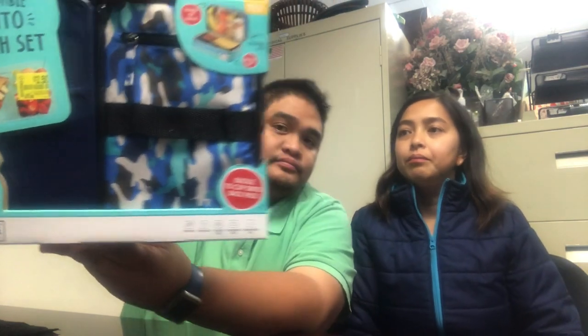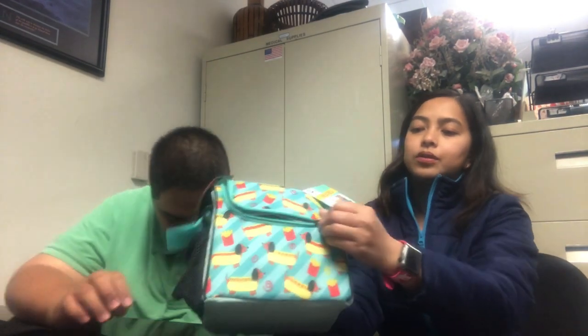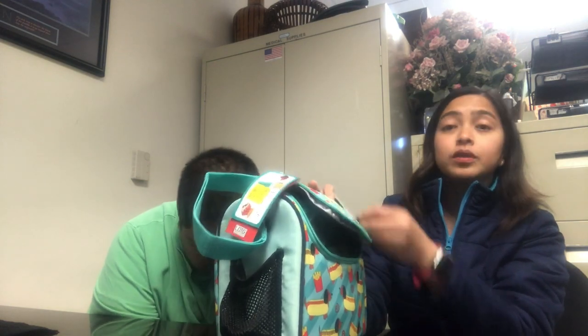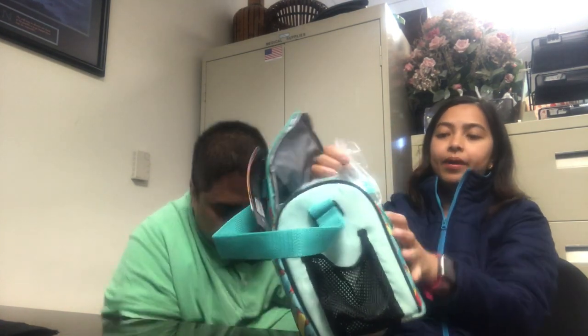We also got this bento box with a lunch bag inside for $3.50 — originally $13. So might as well buy it now! We hope you find them in your stores. We also have sandwich and snack containers — it has like three containers inside the bag.